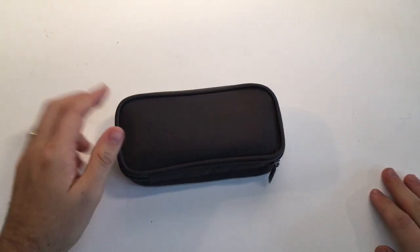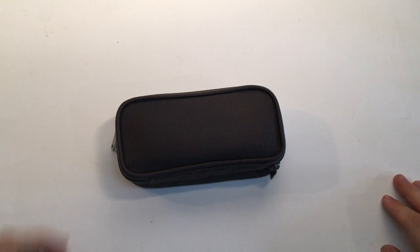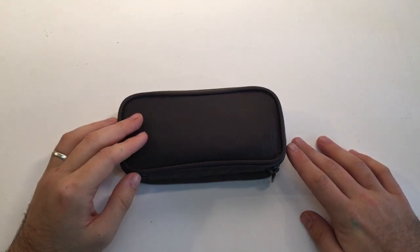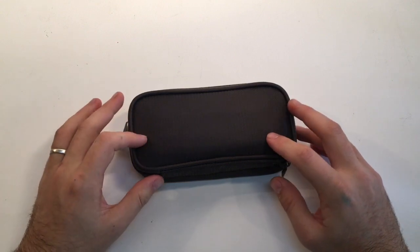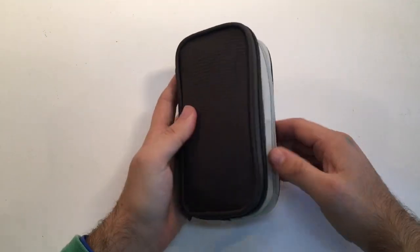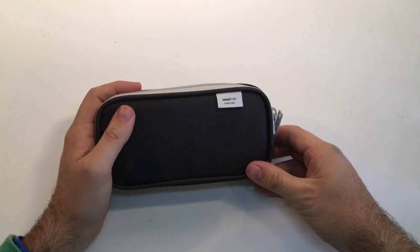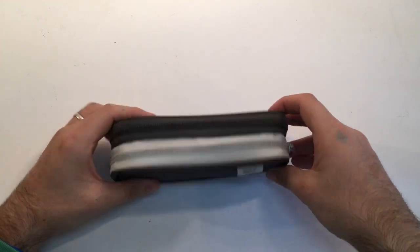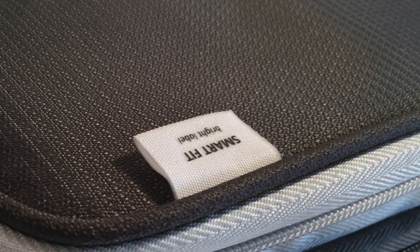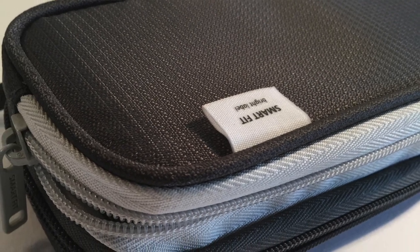Now we move to my pencil case. I carry a satchel bag with music scores and an iPad for extra music scores, and I've had so many different pencil cases trying to find the right one. This one ticks just about as many boxes as any pencil case I've ever used — it's a really compact size but with plenty of storage capacity. This is a Smart Fit or LiHit Lab brand pencil case. I bought it on eBay from Japan — really reasonably priced, under 20 bucks.